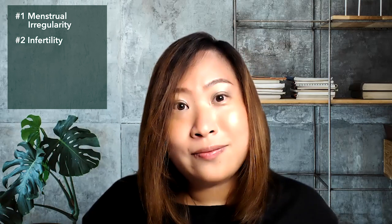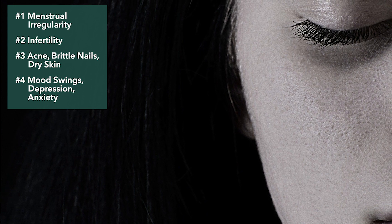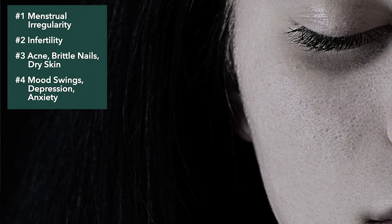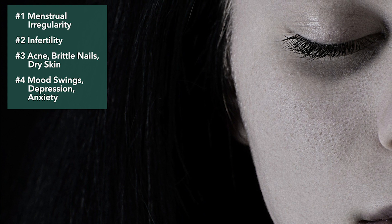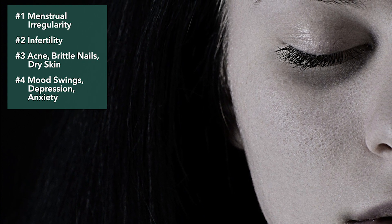Sign number three: if you are experiencing acne breakouts like adult acne, brittle nails that peel easily, or dry cracked skin on your heels and hands, that is also a sign of progesterone deficiency. And as I mentioned in my other video on hormonal imbalance, mood swings and depression are also signs of progesterone deficiency.